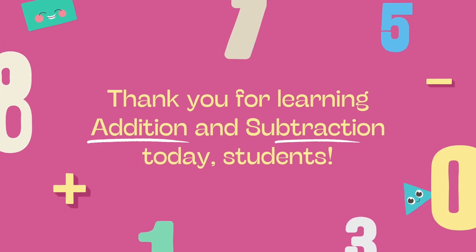If you want to get even better at math, keep practicing. If you enjoy this video, don't forget to like, share and subscribe.